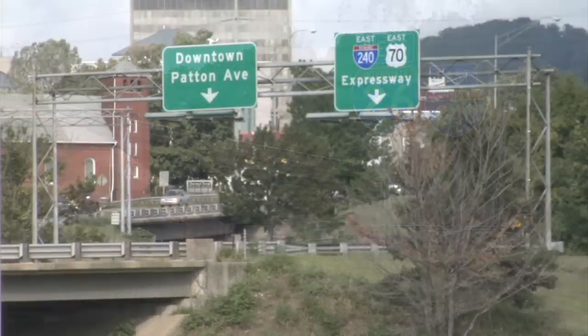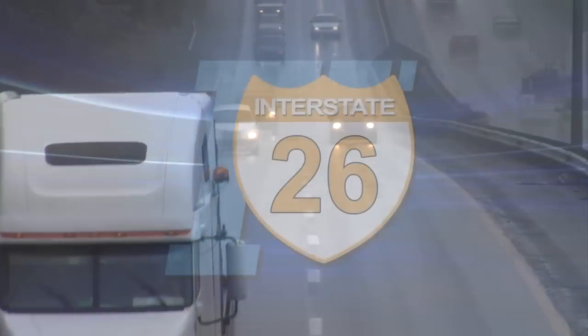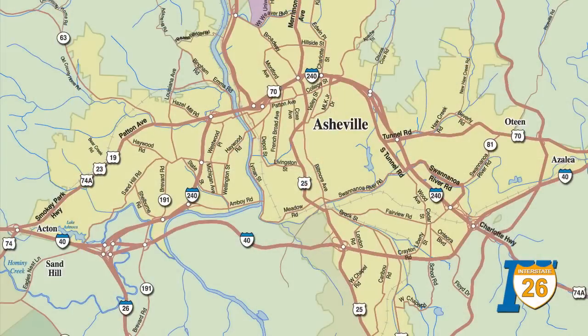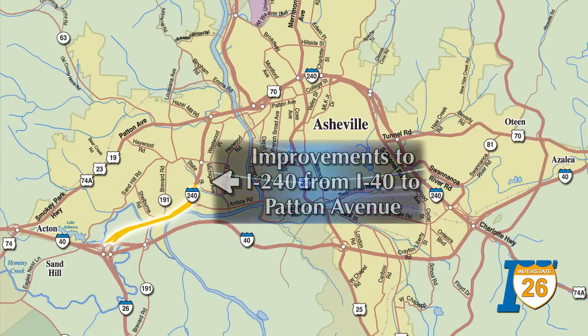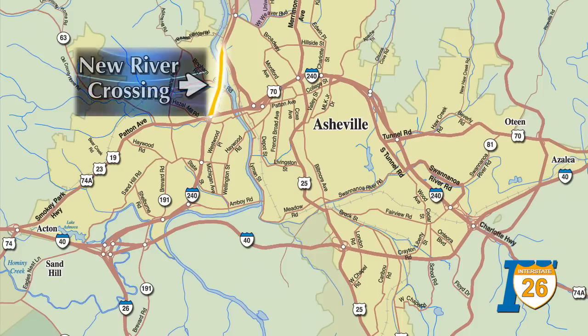To alleviate these problems and make the I-26 corridor complete, the North Carolina Department of Transportation has studied a series of improvements known as the I-26 Connector Project. The I-26 Connector Project would include upgrades to the I-26, I-40, I-240 interchange and improvements to I-240 between I-40, I-26 and Patton Avenue west of the French Broad River. From here, a new section of freeway would be constructed to cross the French Broad River and merge into U.S. 19/23/70.